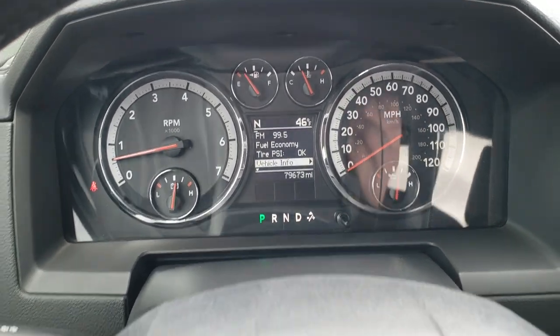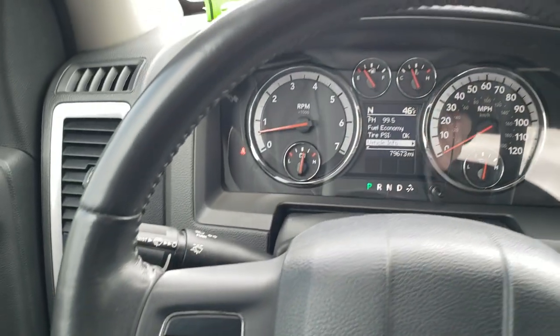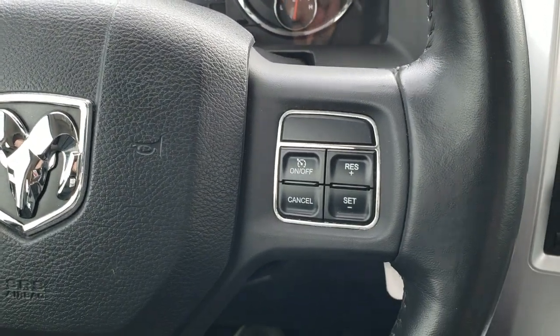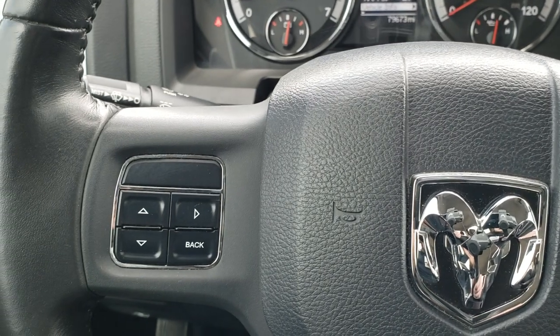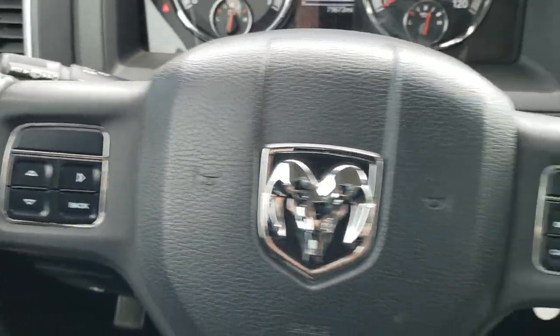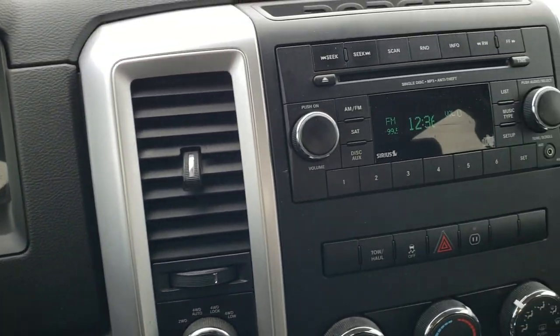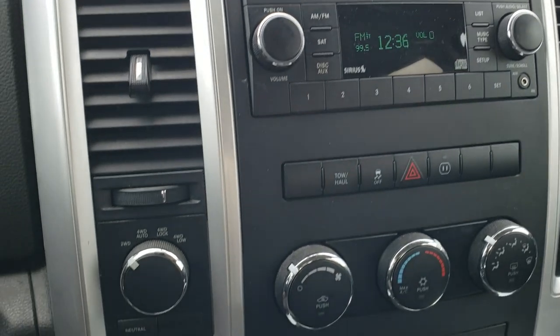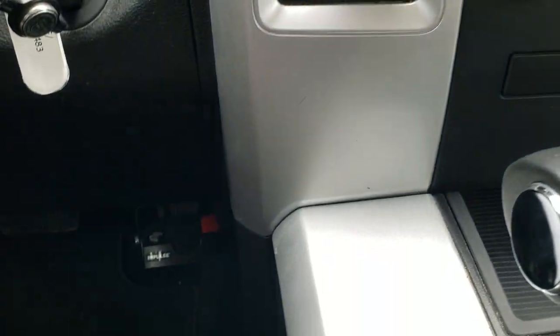The instrument cluster is very nice and clean. You get a leather-wrapped steering wheel that is in excellent shape. Cruise controls are on the right, information center controls on the left, and there are audio controls on the back of the steering wheel. The truck has AM, FM, and Sirius XM radio capabilities. It has a turn dial four-wheel drive, and it does come with an aftermarket impulse brake controller.